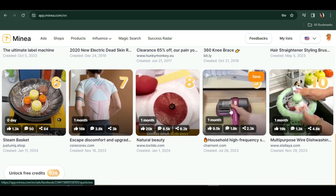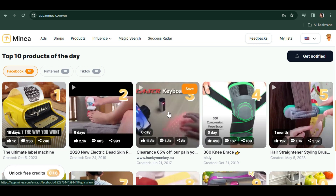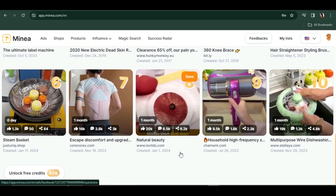These products are all getting a lot of engagement, which means a lot of people are interested in them. If a product or advertisement is getting a lot of engagement, it means that if you start selling these products you'll be able to attract many customers in the future. Let's check these products.